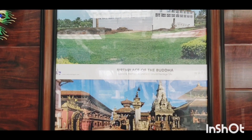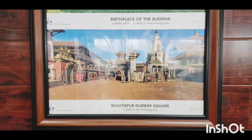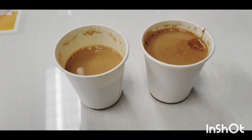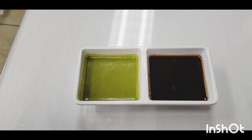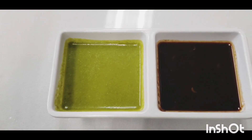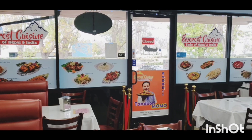There are pictures of important places in Nepal, and here's the complimentary tea — pretty spicy, warm, and good. This is the sauce they gave us with poppadom, which we already ate, so we were just left with the sauces.